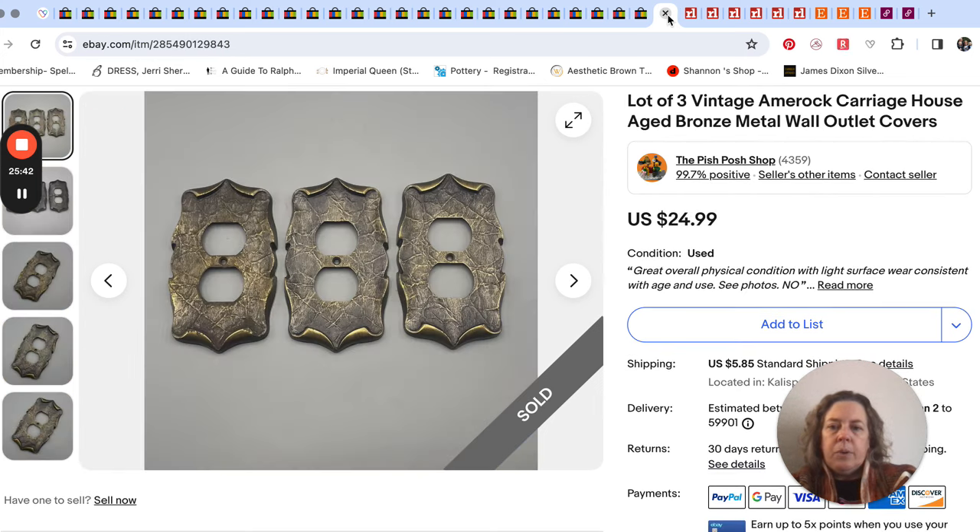The last one on eBay that week was some hardware — vintage hardware by Amarok. The pattern or style is called Carriage House, pretty popular. We sold these for $25 for all three. That was it for eBay — let's pop over to Ruby Lane.